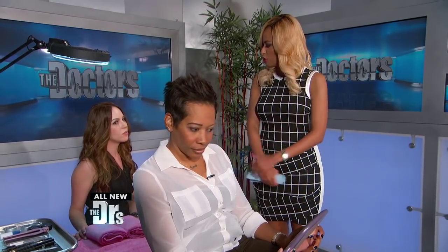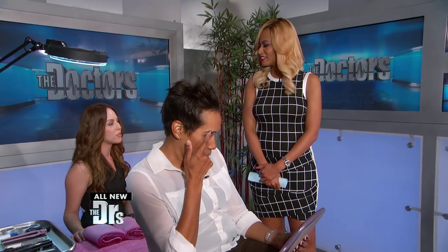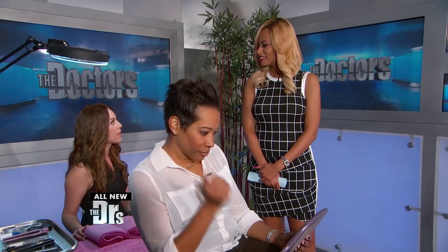What does something like this cost to get two eyebrows done? Starting around $95 and it just goes up from there depending on how many hairs we're going to have to replace.